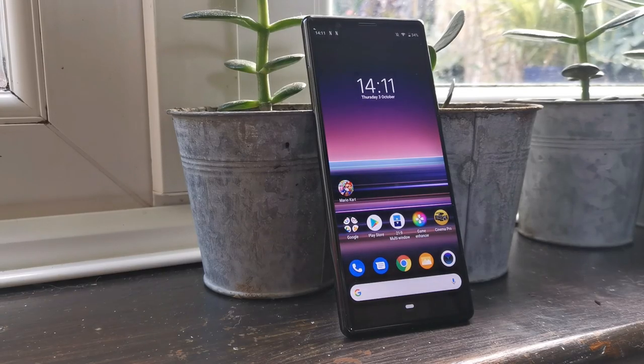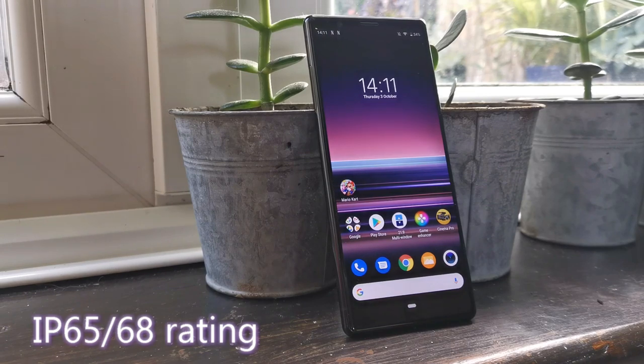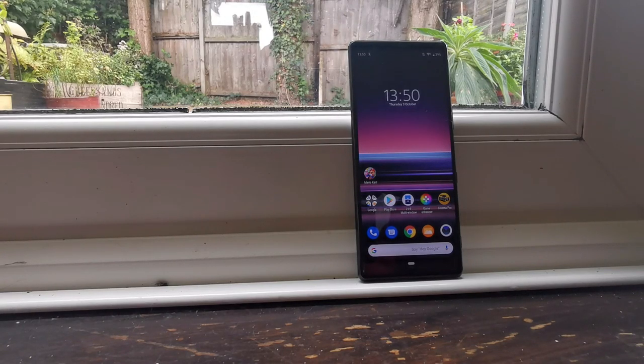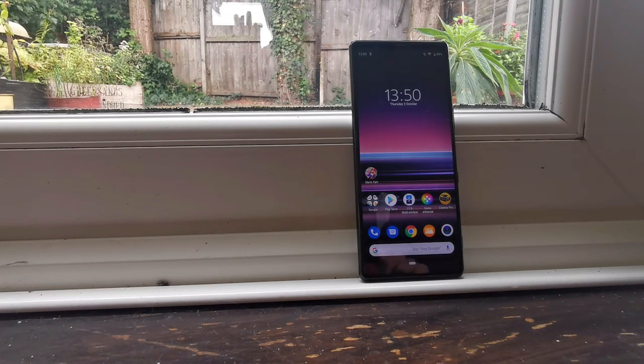Rounding things up, the Sony Xperia 5 comes with an IP65/68 certification for water and dust resistance and supports a micro SD card of up to 512 gigabytes. So if you're looking for a flagship device in a smaller body, then this certainly is the device for you. At £699 including VAT, you cannot go wrong with the Xperia 5. And as a woman, I struggle to put things in my pocket and keep things in my bag, so this is absolutely perfect. Make sure you subscribe to our channel for all of the latest news and reviews.